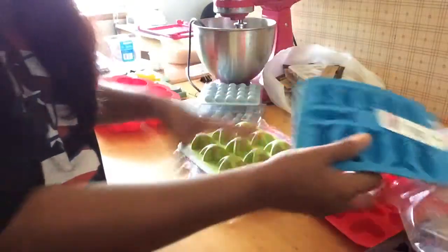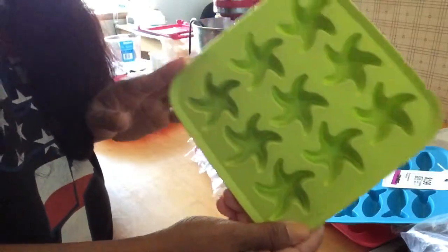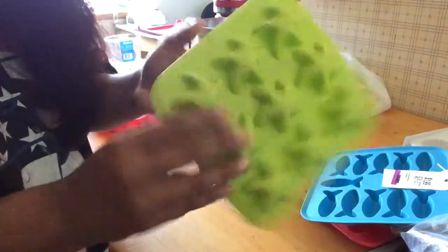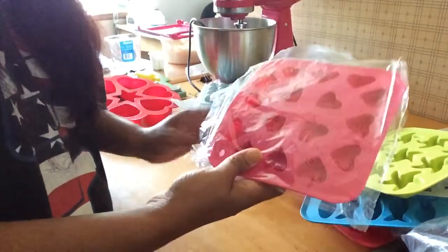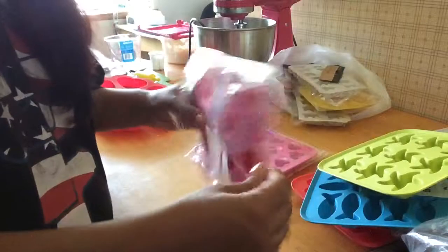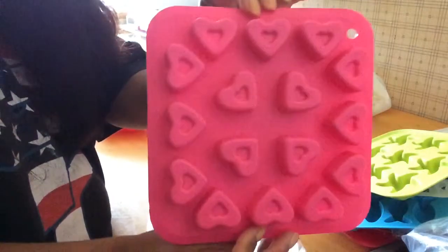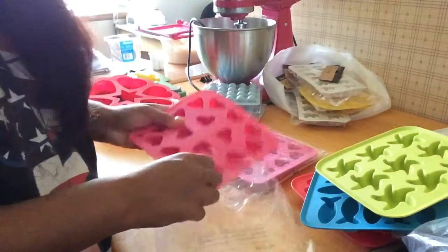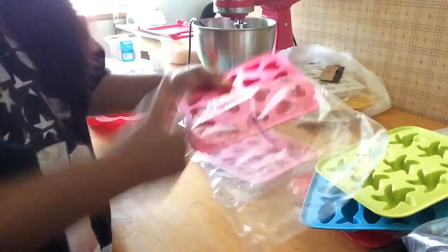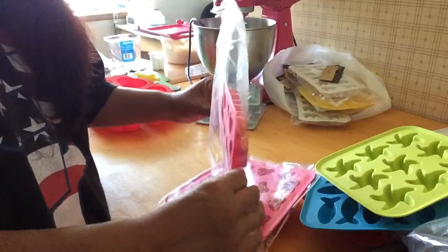I got these stars for I believe 99 cents - they remind me of starfish and I love starfish, so that's why I got these. And then I got these - they were brand new for 99 cents at a Savers. I believe most of these I got at Savers as well because that's just the thrift store that usually has the better stuff in my area. I actually got two of these and like I said they were both brand new, both were 99 cents each.